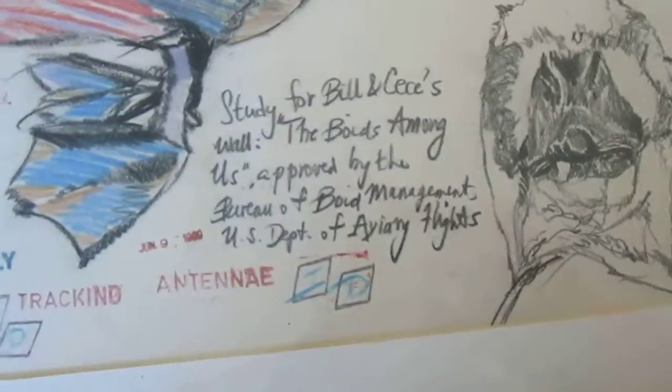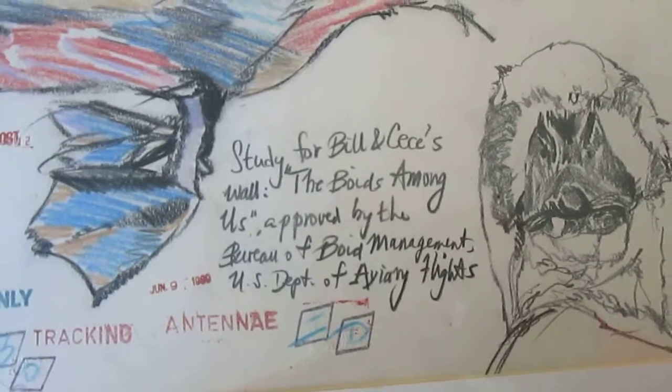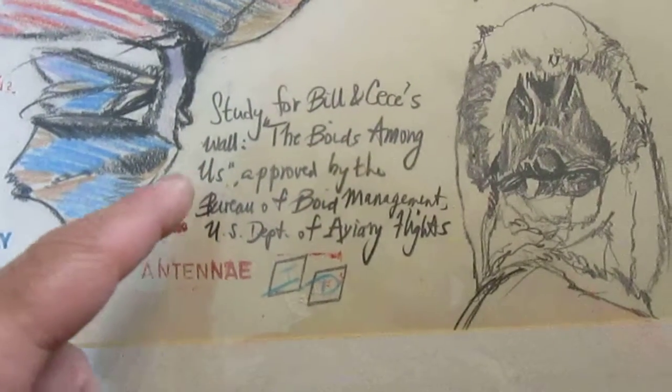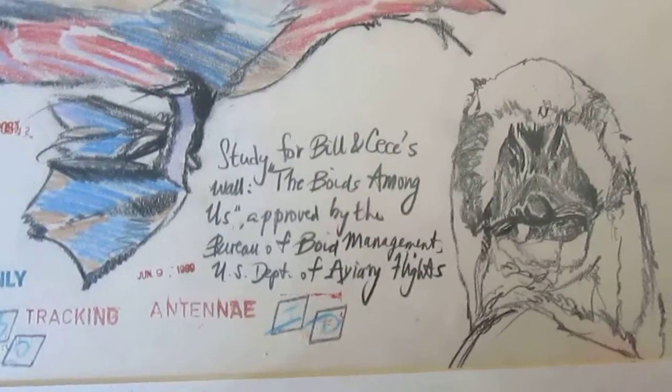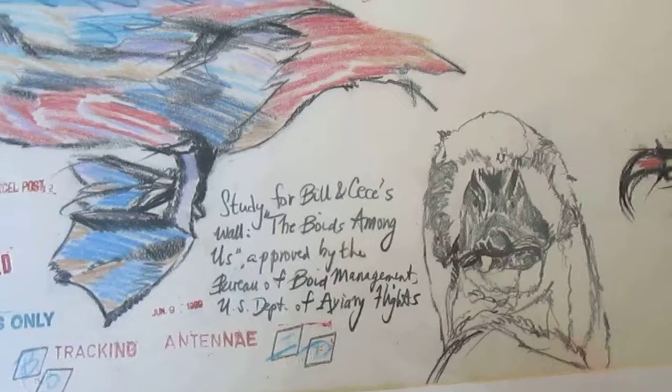This is Bill Wicket, one of the recipients of it. It's inscribed to Bill and Cease's wall, quote, 'the Boyds Among Us,' end of quote, approved by the Bureau of Boyd Management, U.S. Department of Aviary Flights, 1989.